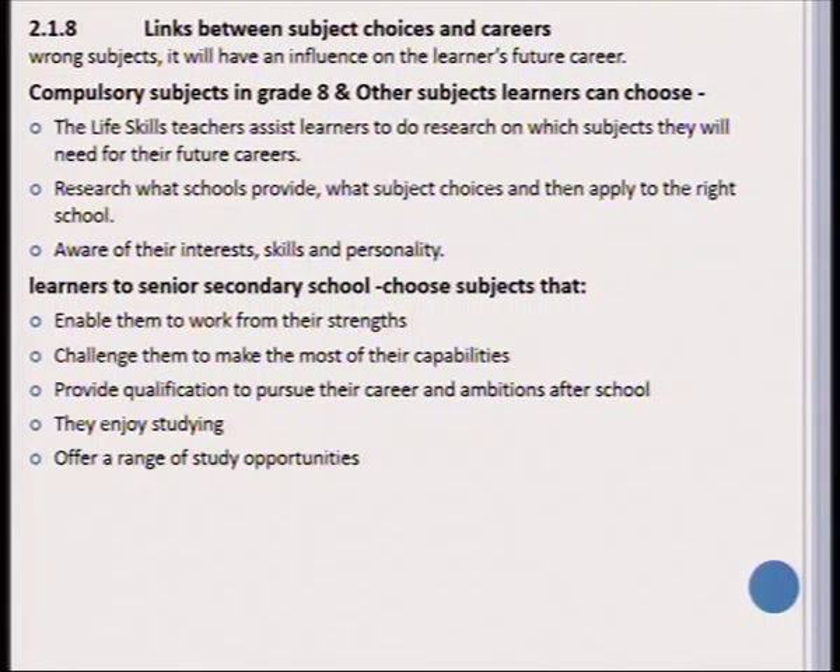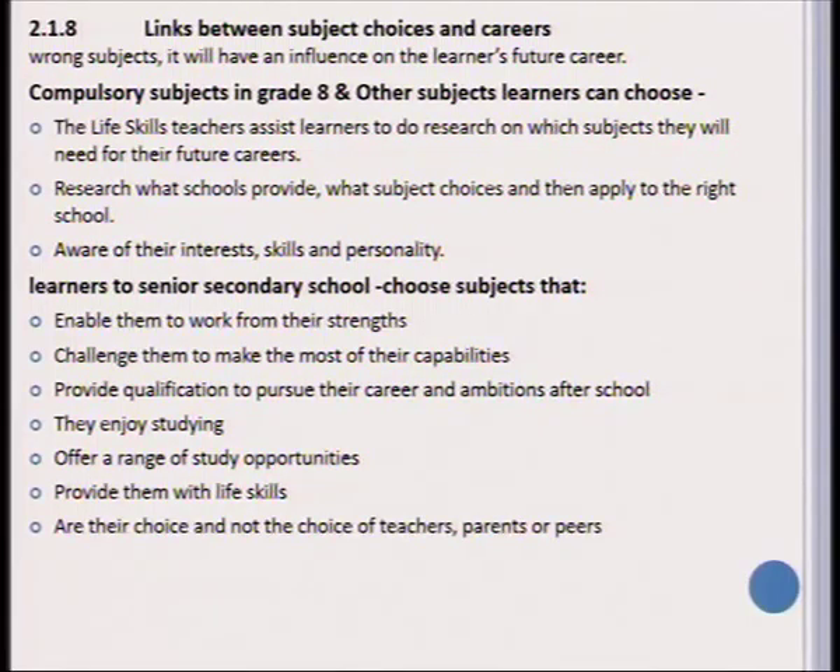There is a range of study opportunities available, but it depends strongly on which subjects the learner chose at school. You should also ensure learners are provided with life skills alongside their subject choices. Most importantly, the choices must be those of the learner and not something that the parent or teacher wants the learner to choose.